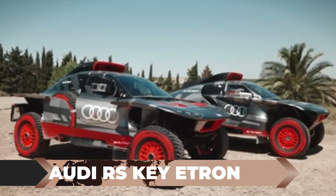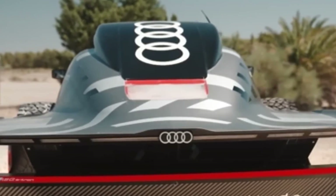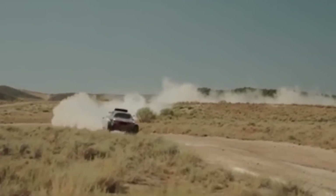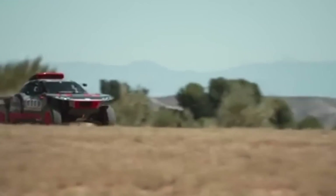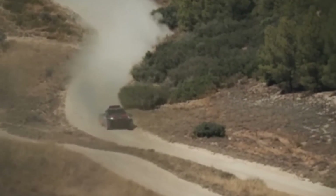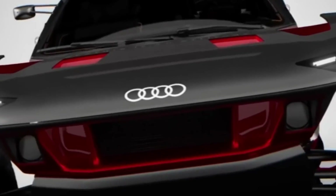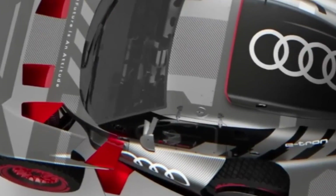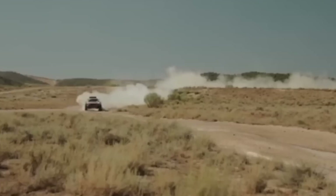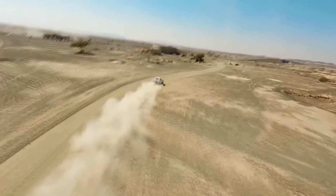The Audi RS Q e-tron E2: Buckle up for an exhilarating ride with the Audi RS Q e-tron E2. The Dakar Rally is notorious for pushing drivers to their limits, allowing them only six hours of sleep and no mechanical aid in the challenging biwak category. In response, Audi engineers have developed a cutting-edge hybrid SUV built specifically for the dunes and the 2023 Dakar Rally. This prototype combines three electric motors sourced from Formula E cars with a petroleum engine from the Audi RS5 DTM championship, resulting in an impressive power output of 392 horsepower.